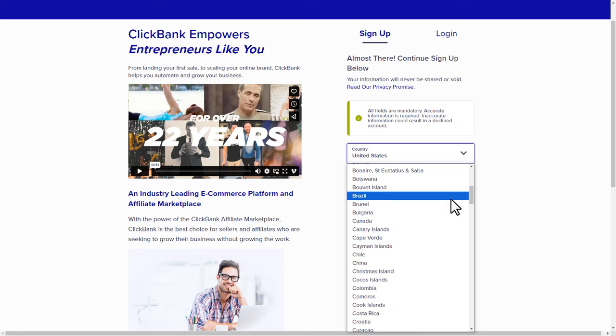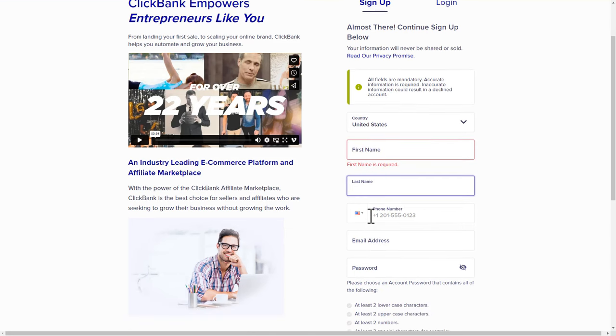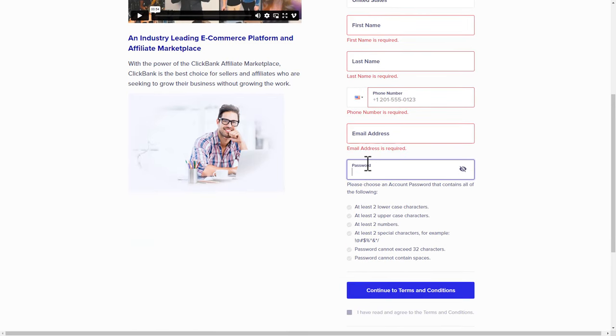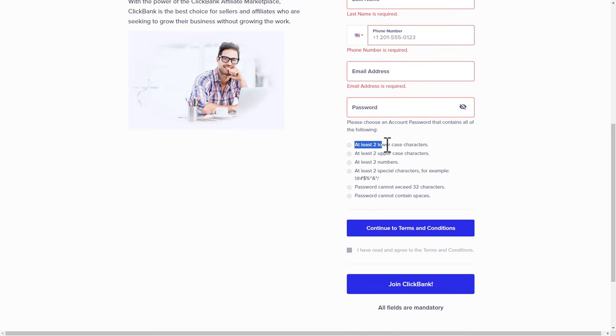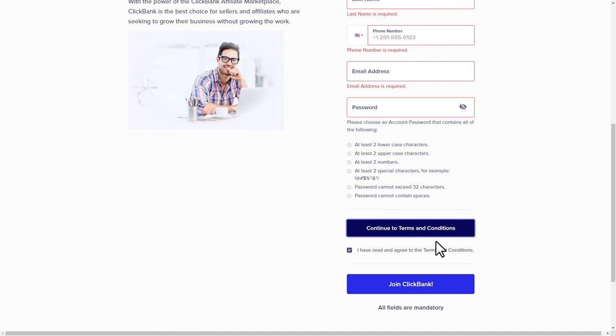Type your first name, last name, phone number, and email address, then set a strong password. Your password has to have a mix of two lowercase characters, two uppercase characters, two numbers, and two special characters, and it has to be within 32 characters — it cannot contain any spaces. After that click 'continue to terms and conditions', close the new page that opens, and click 'join ClickBank'. Once logged into your account, head over to the marketplace page.